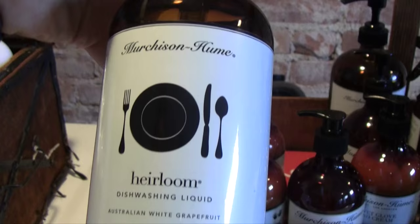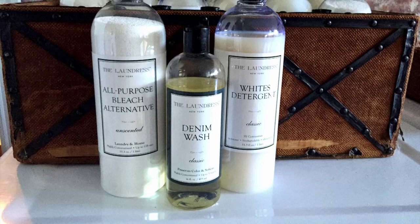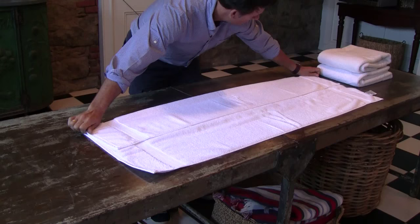We have one brand across all of our needs except for the laundry soap. Alexander loves The Laundress, and I happen to like it because I think the bottles look great when they're on the counter.